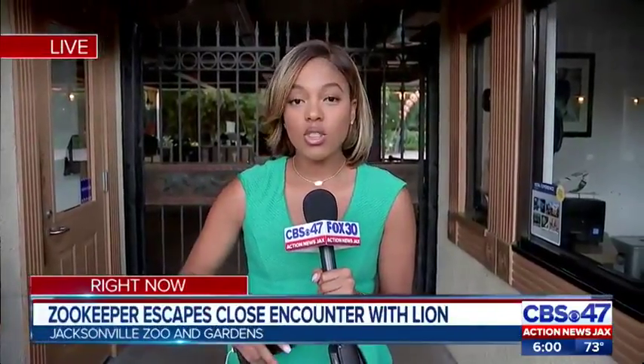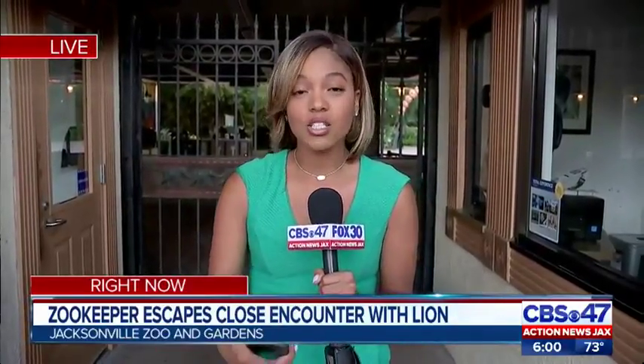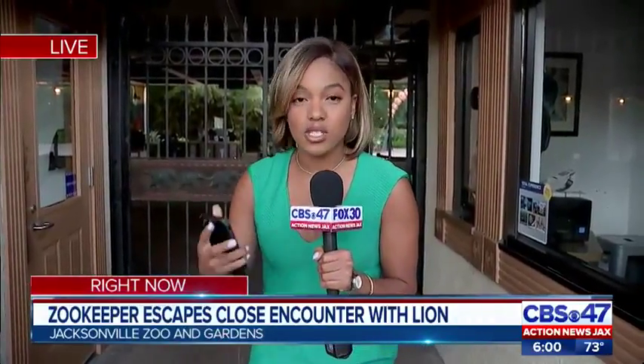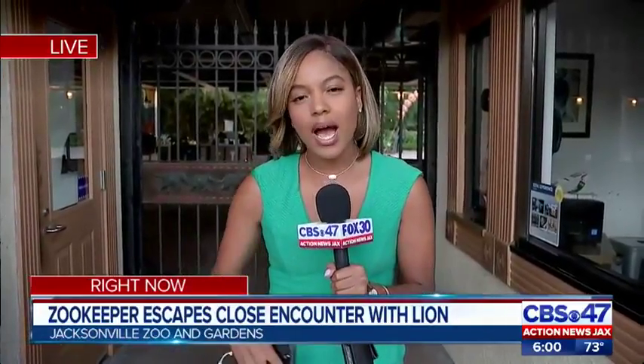The staff member also jumped into the water, knowing that the lion would not go after them in the water. On Action News Jacks at 11, I'll tell you what steps they're taking here at the zoo now to make sure this doesn't happen again, and why those steps aren't so cut and dry. Reporting live at the Jacksonville Zoo and Gardens, Courtney Cole, CBS 47, Fox 30, Action News Jacks.